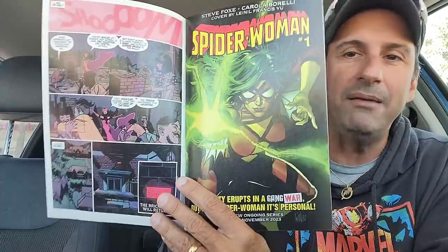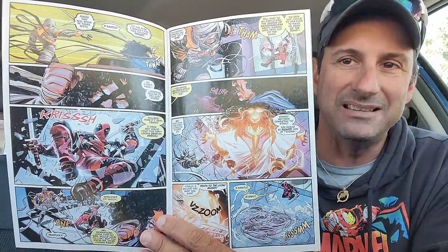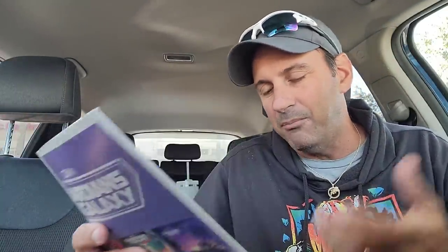Now we have some Marvel stuff. We got Crypt of Shadows issue one. If you love anthology books and you love this time of year with the Halloween season, this is going to be a book for you. It's got different stories with Scarlet Witch, the Hulk, Doctor Strange, and Deadpool looks like he's in this book too. This is going to be a lot of fun — it's not overly expensive, a little bit more pages for five bucks.